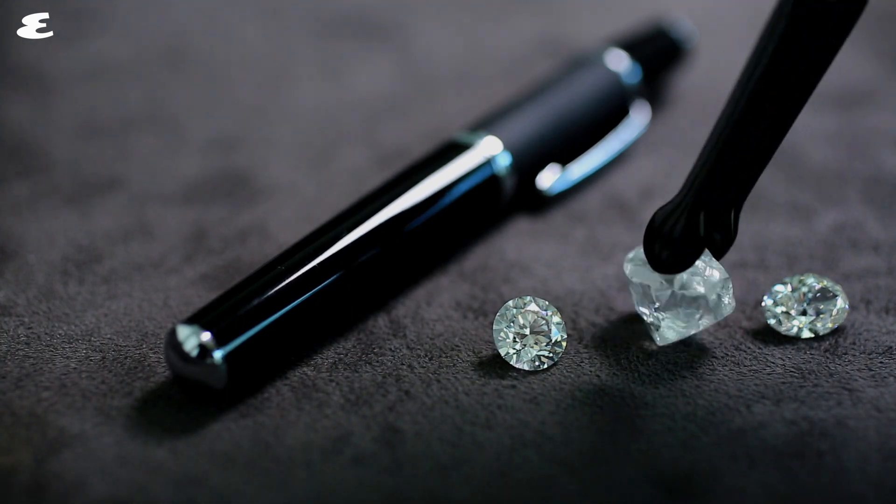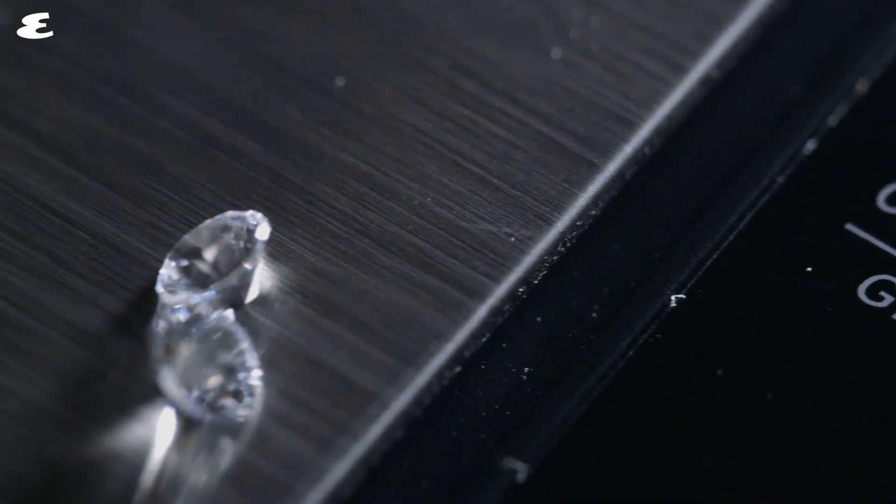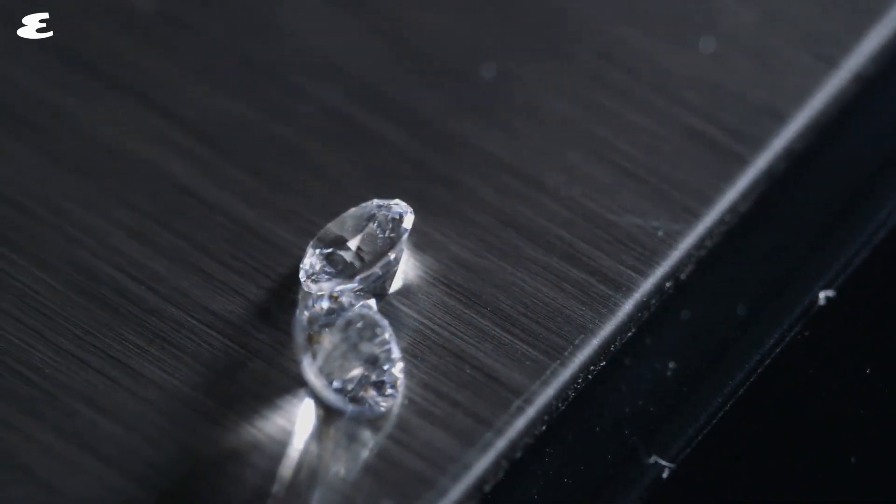If you're looking for the best value, then on the colour spectrum, go to H, I, J colours. You can go for a more unique shape like a cushion shape and you'll get more dollar for your carat. You can also go for clarities down the VS1, VS2, SI1 range that are eye clean and they still look incredible.